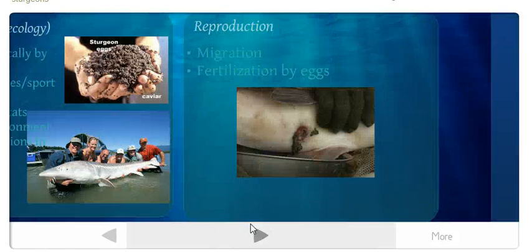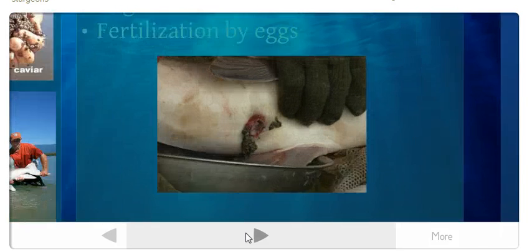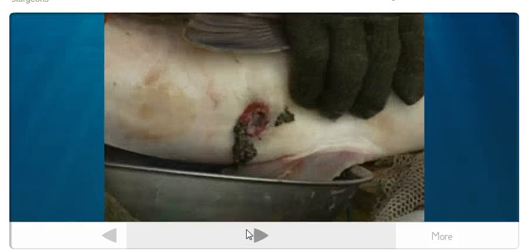For reproduction, sturgeons migrate from salt water to fresh water, since reproduction always occurs in fresh water. Fertilization is external — eggs are deposited onto rocky, cobbled, or gravel substrates, and a male's sperm is then released onto them for fertilization.